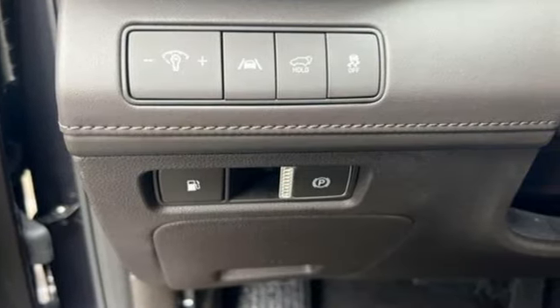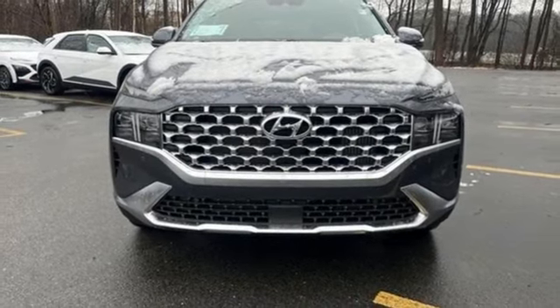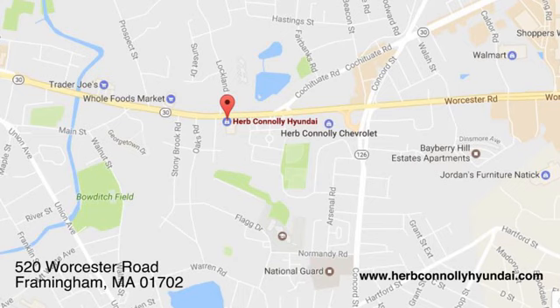Hyundai's attention to detail means a better driving experience for you. Stop in for a test drive and make it yours today. Call, click, or stop in and see us today. We're conveniently located at 520 Worcester Road in Framingham, Massachusetts.